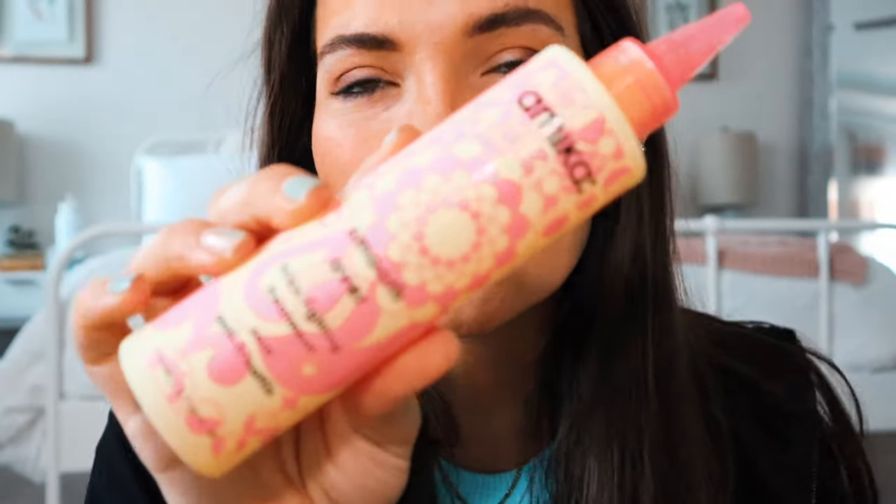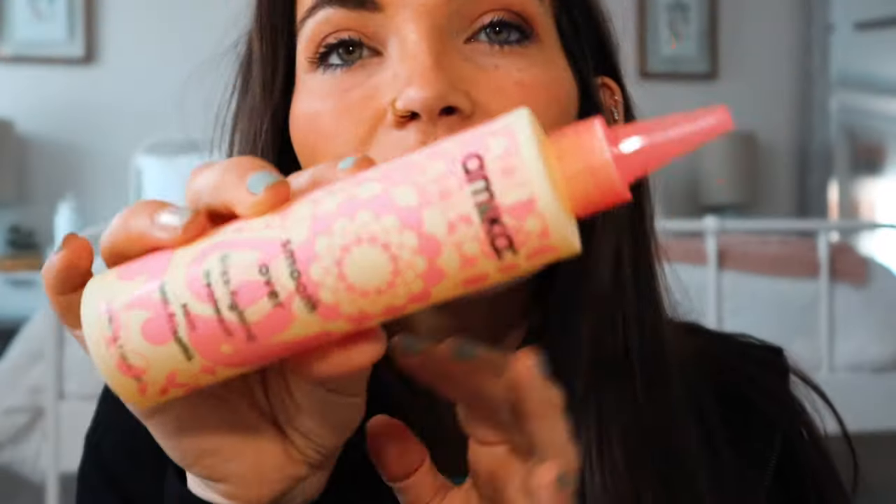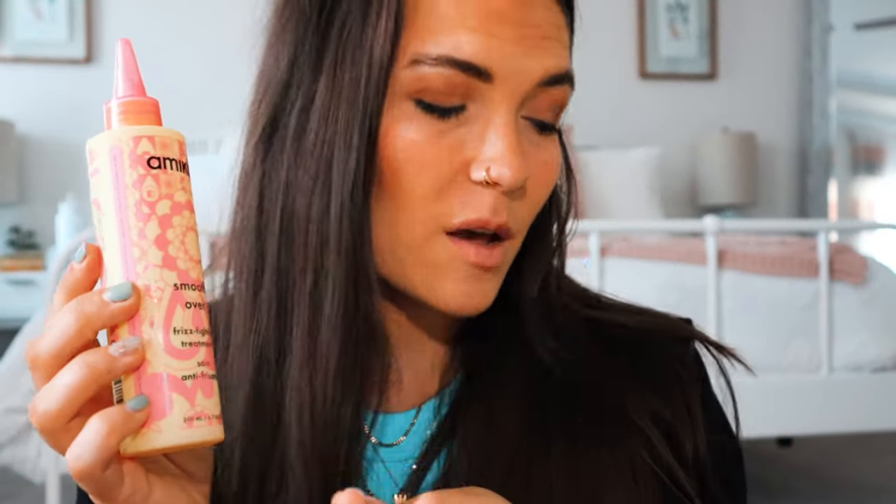Next up is a hair product, and you can already see the theme — the sun being out and trips. This is the Amika Smooth Over Frizz Fighting Treatment. Amika's packaging is always so stunning, and it's a bit of a higher-end brand. This is one of those things I would love to have or love to try but wouldn't necessarily want to pay full price for. A lot of times you'll end up with things in your box that you didn't even know about, but once you have it you fall in love with it. That's what's really cool about FabFitFun — discovering new products or getting to try things at a discounted price.